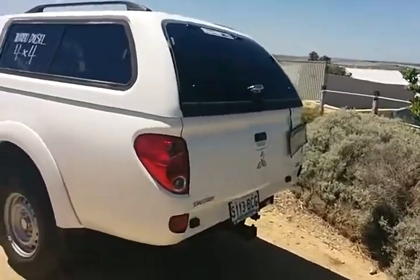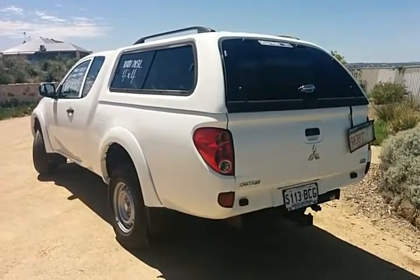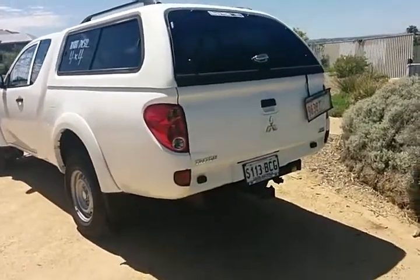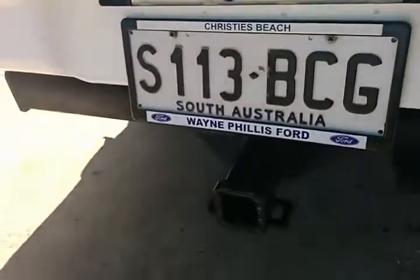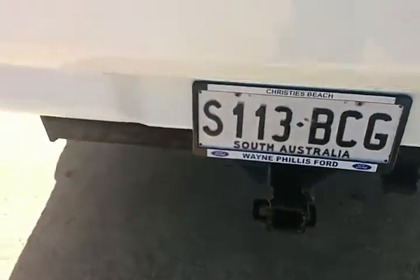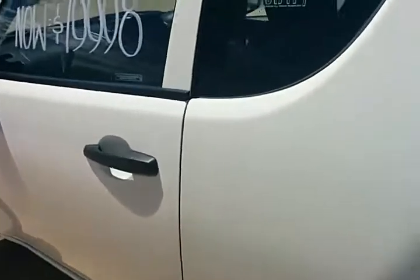Great for being able to chuck your gear in the back and head off out bush or head wherever you want to go and hit the tracks. There is a heavy duty tow bar fitted to the vehicle as well, with a rating of up to three ton towing with a braked trailer, which definitely gives you that extra peace of mind and capability when you want and need it.